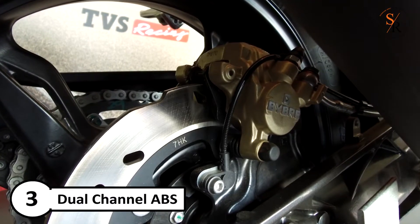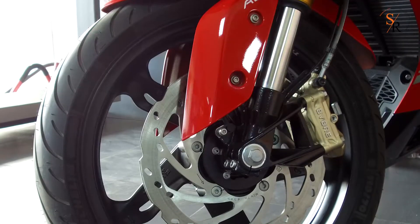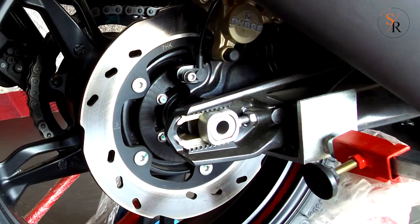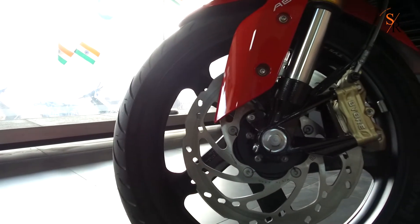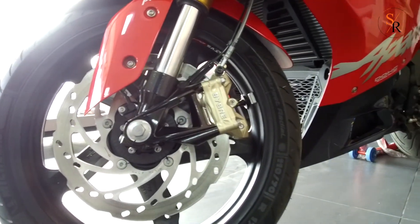Number 3: Dual Channel ABS, which helps stop the bike in sudden accidental situations because ABS is operational on both wheels. It also has anti-back lift, or rear wheel lift-off protection, which automatically regulates the braking force when the bike's rear end is likely to lift off during emergency braking situations.